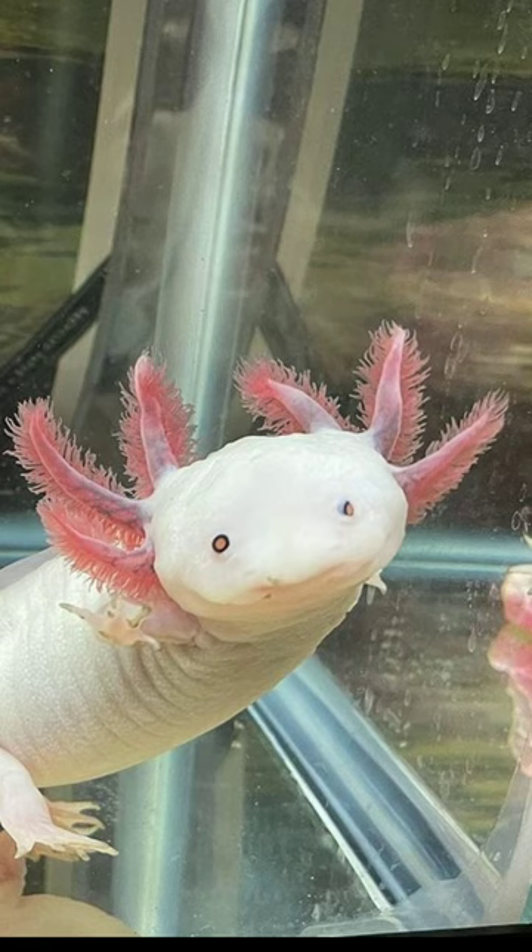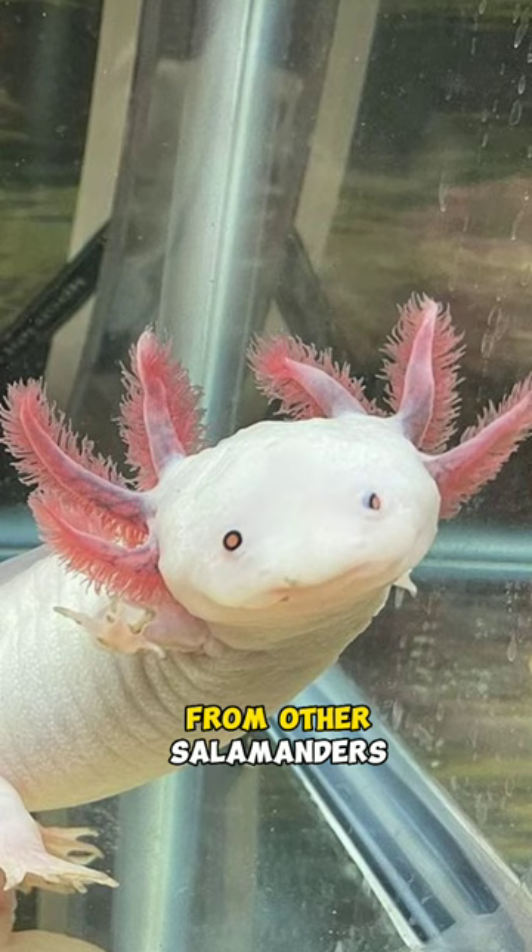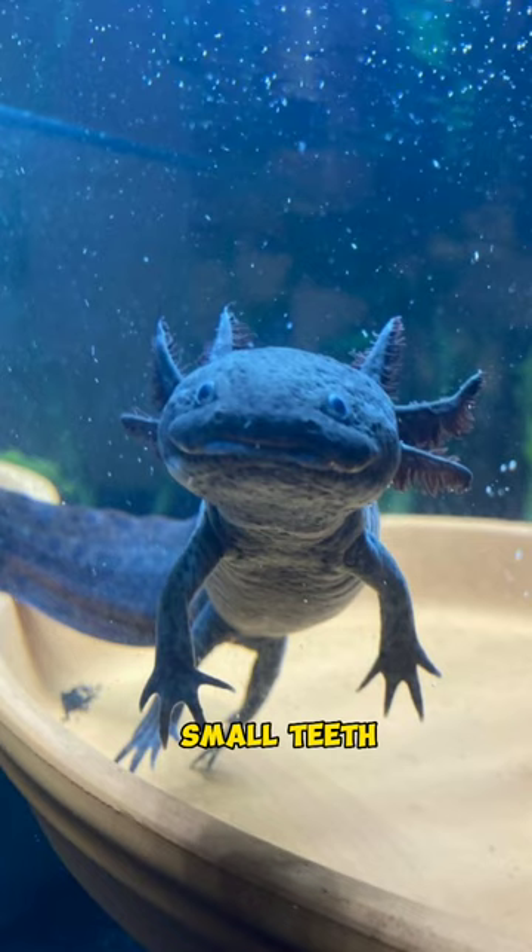Axolotls have a distinct appearance that sets them apart from other salamanders. They have a flat head, wide eyes, and a large mouth with small teeth. Their body is long and slender, and they have four legs with webbed feet.